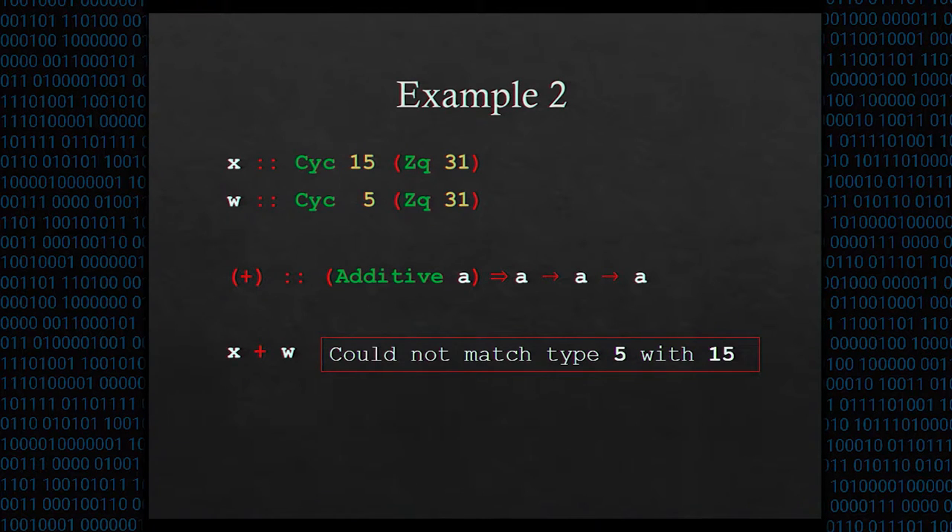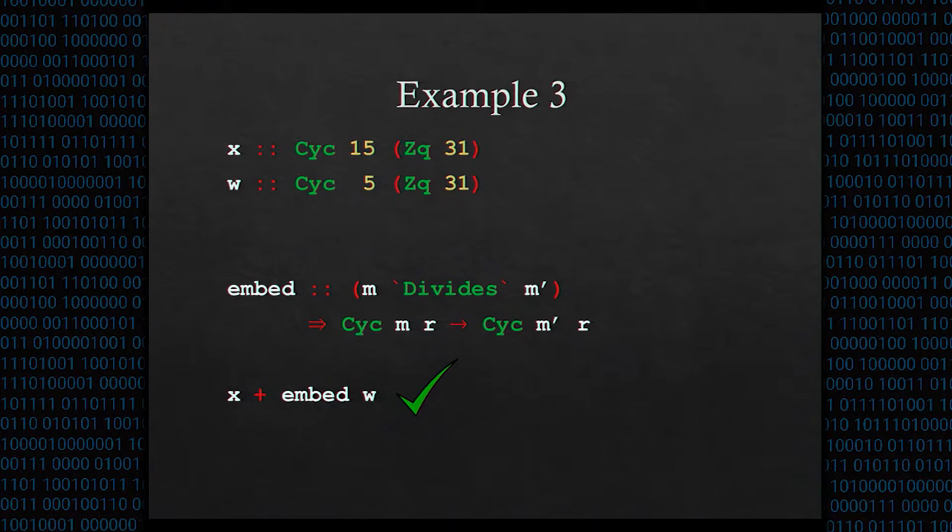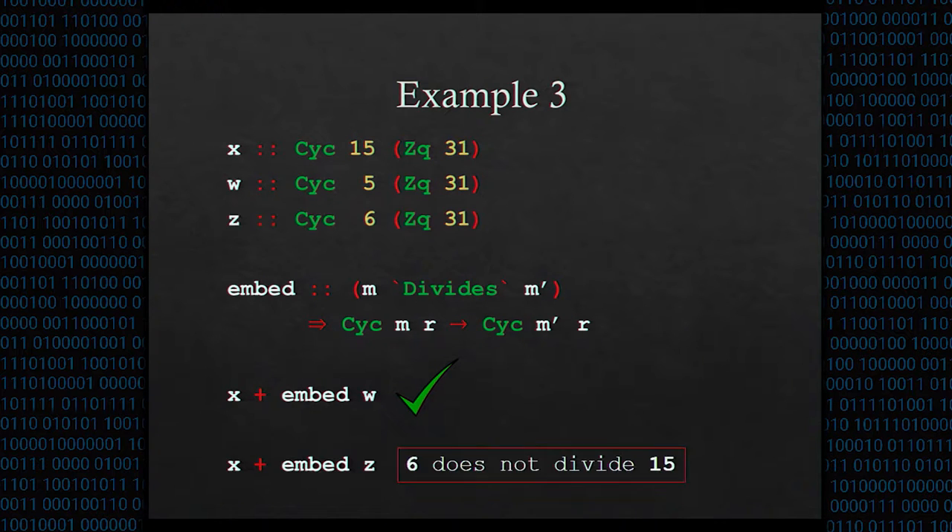In small examples this isn't very helpful, but in larger examples it's really useful to have the compiler catch this. One fun fact about cyclotomic rings is that when M divides M', the Mth cyclotomic ring is a subring of the M'th cyclotomic ring. This is captured by the embed function, which requires the type index for M to divide the type index for M', takes an input in the subring, and produces an output in the larger ring. If we embed W from the fifth to the fifteenth cyclotomic ring, we can then add. But if we try to embed element Z from the sixth cyclotomic ring to the fifteenth, the compiler tells us six does not divide 15.